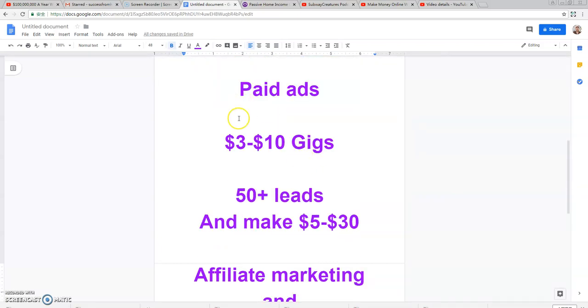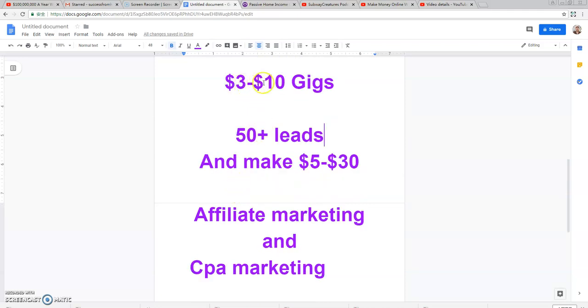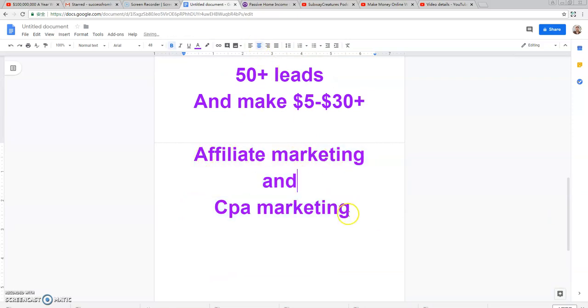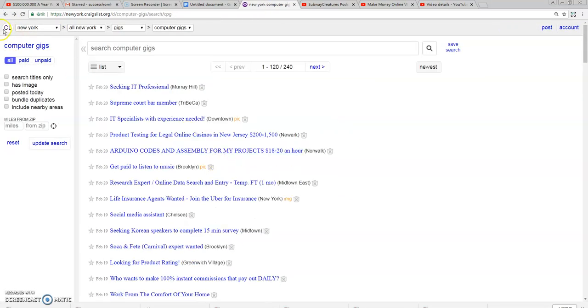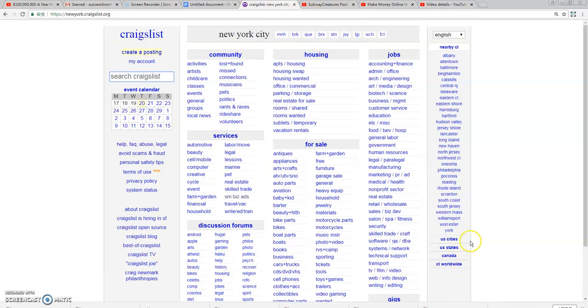To recap the Craigslist 2020 updates: paid ads cost three to ten dollars per ad and you get fifty-plus leads coming into your email list. Spending five dollars on an ad can return five to thirty-plus dollars depending on the offer you're promoting. Craigslist is cracking down on affiliate-based and CPA marketing, so when creating ads for make-money-online, work-from-home, or business opportunities, make sure your income claims are more realistic.